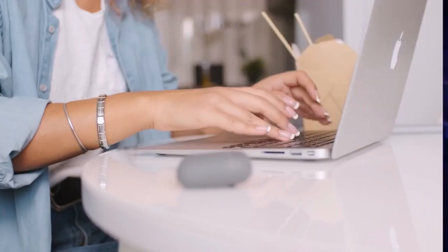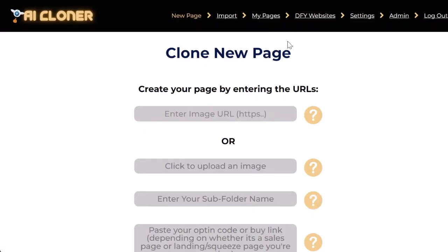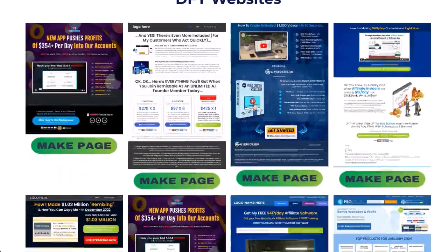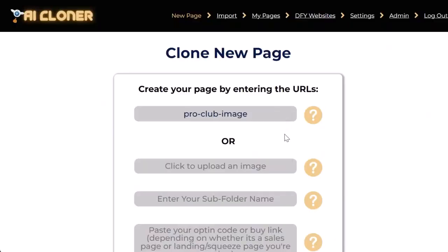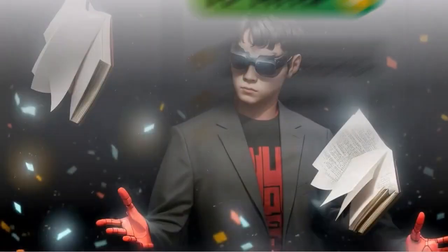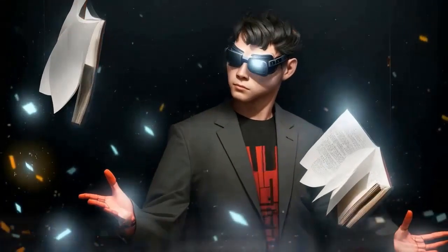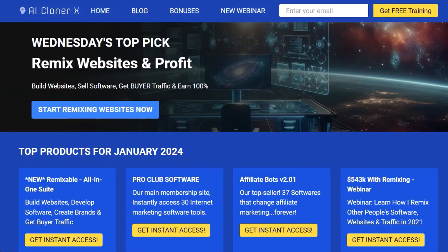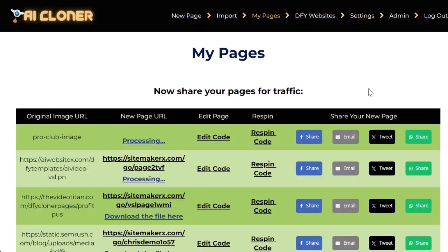Here's how it works. Step one: either import your own URL or screenshot of a website, or browse one of our done-for-you money-making websites. Add your buy link, affiliate link, or opt-in code, then click Clone Now. The AI goes to work scanning the page, remaking the images, and embedding your links in code. This is a powerful multi-step process involving GPT-4, GPT-4 Vision, and DALL-E 3.0.